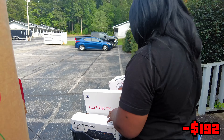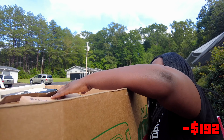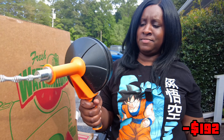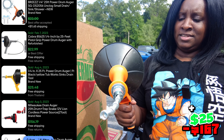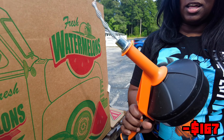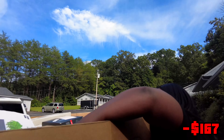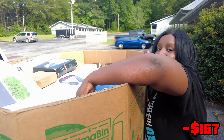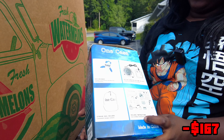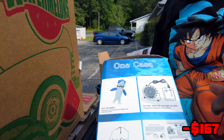Y'all are gonna see how much this is — we'll have the price up on the screen. Then we have a power drum auger. Y'all let me know in the comments what that is. And this is a shark costume! A shark costume — this would be great. We had somebody buy one of these on our Whatnot show.